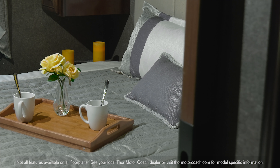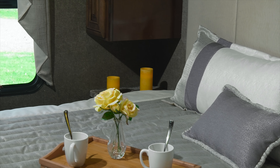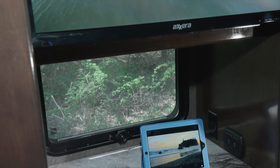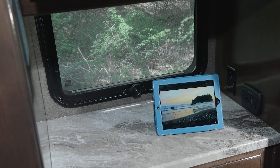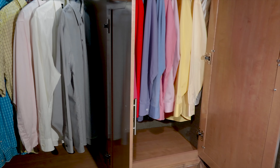Comfort is king in the Miramar, with a standard king-size bed on every floor plan. You also have a TV, nightstand with charging stations, and closets large enough to hold everything you need to bring along.